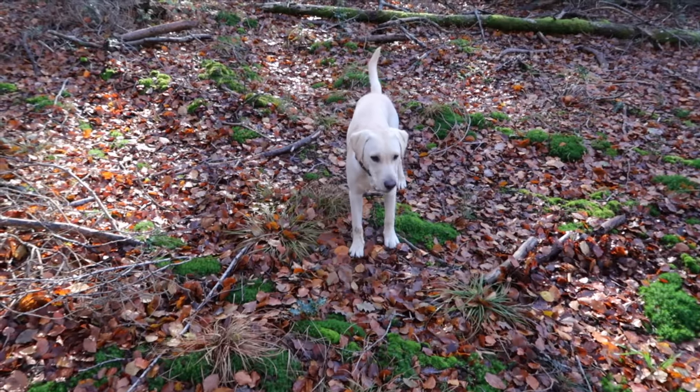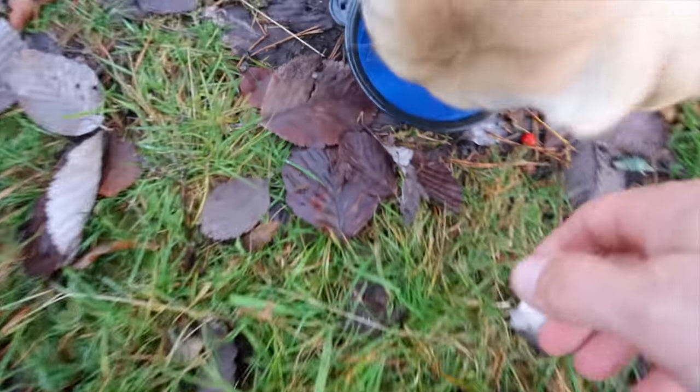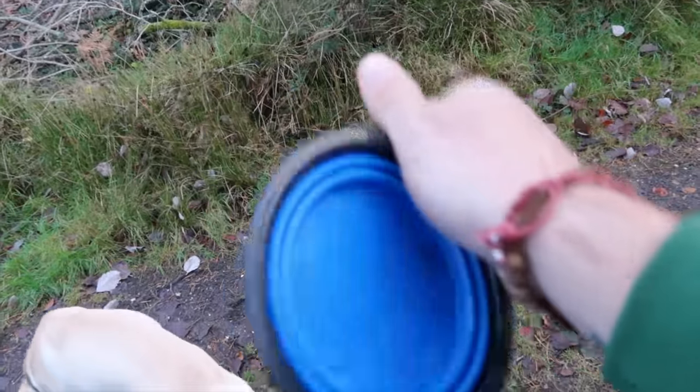Any more, anything else? Here we go — a little flat dog bowl, cheap as chips, just slides down your pack and you don't know it's there.